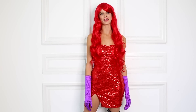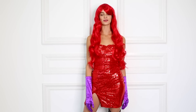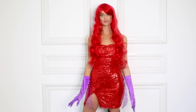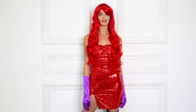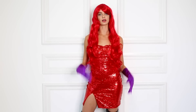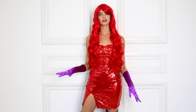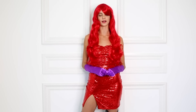Hi guys, thanks for tuning in to AMI Clubwear. Happy Halloween! Today I'm getting a little creative with some of our AMI dresses. These costumes are amazing if you're trying to keep things simple this Halloween — you don't have to have a very complicated costume. You can just base it off of one dress and get creative with how you want to wear it.